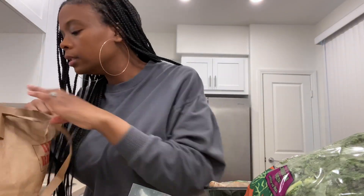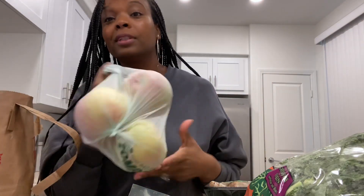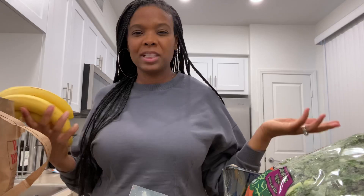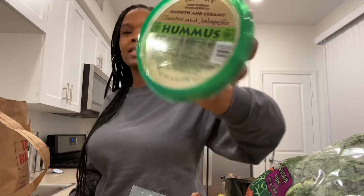I also got more peppers — just green ones — avocado, apples (the best apples are honey crisps), and bananas. I always get a small bunch of bananas because we don't really eat them that much; I sometimes put them in my shake but I'm not really a huge banana fan. And my favorite hummus — this cilantro and jalapeño hummus is like the best hummus I've ever had, so definitely try that.